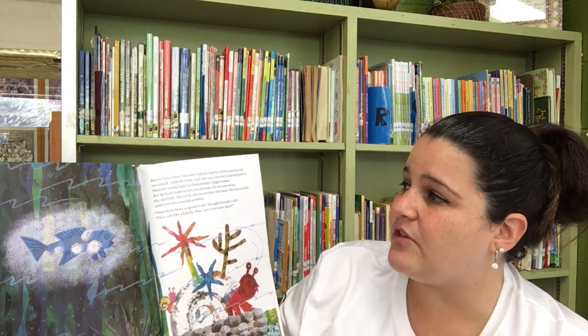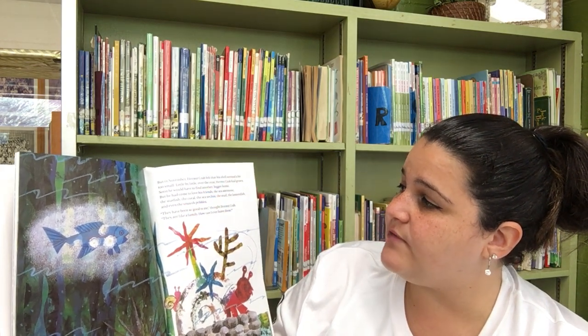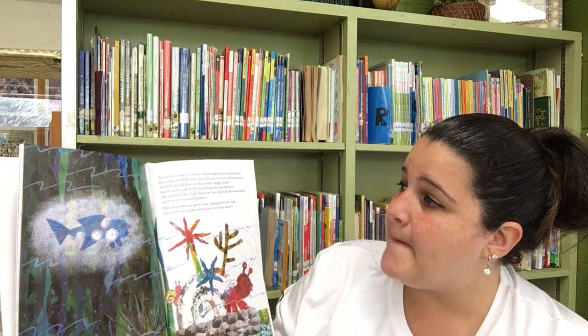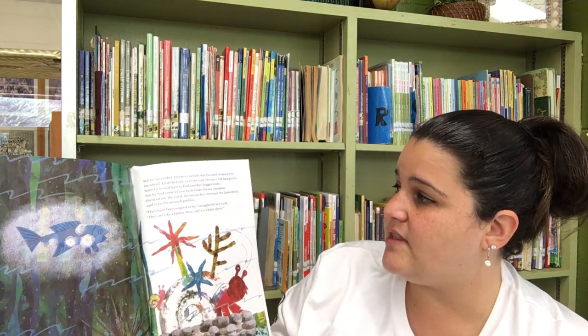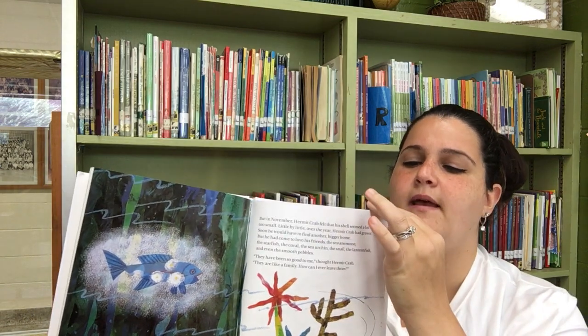But in November, Hermit Crab felt that his shell seemed a bit too small. Little by little, over the year, Hermit Crab had grown. Soon he would have to find another, bigger home. But he had come to love his friends: the sea anemone, the starfish, the coral, the sea urchin, the snail, the lanternfish, and even the smooth pebbles. They have been so good to me, thought Hermit Crab. They are like a family. How can I ever leave them? Hmm, I wonder what's going to happen.